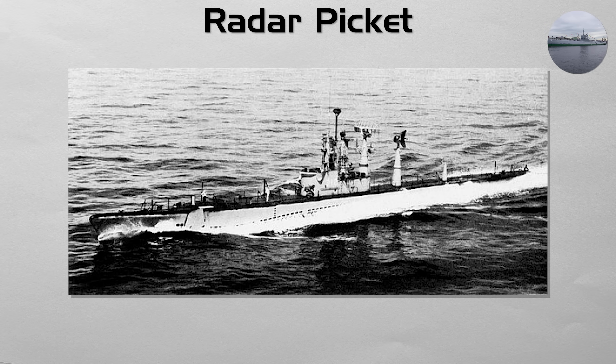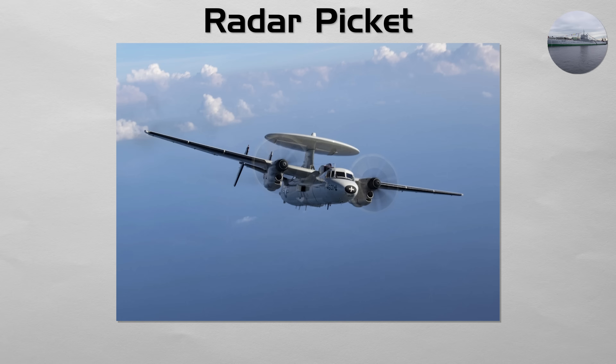Its mission was to station itself off an enemy's coast and provide early warning of a surprise bomber attack. As airborne and satellite radar technology improved, this specialized role became obsolete, and the submarines were retired or converted.